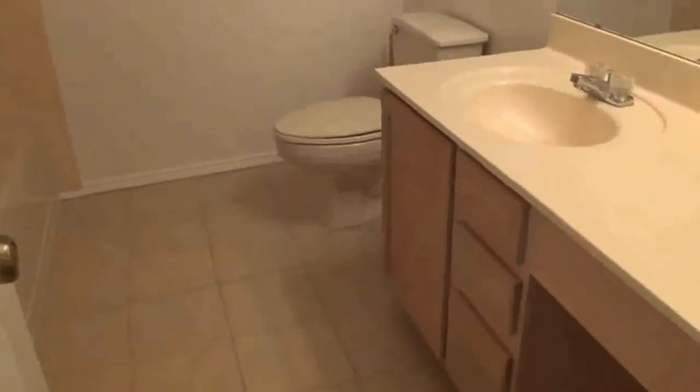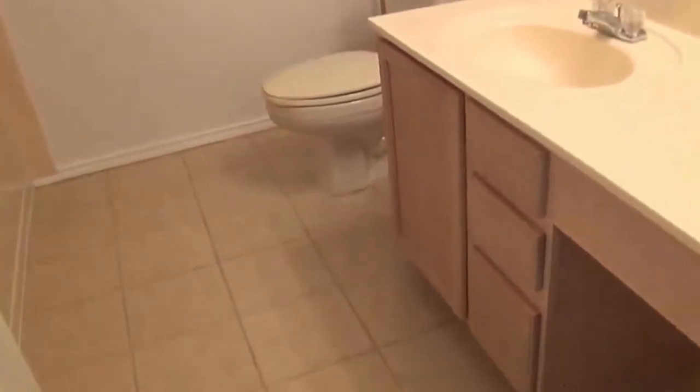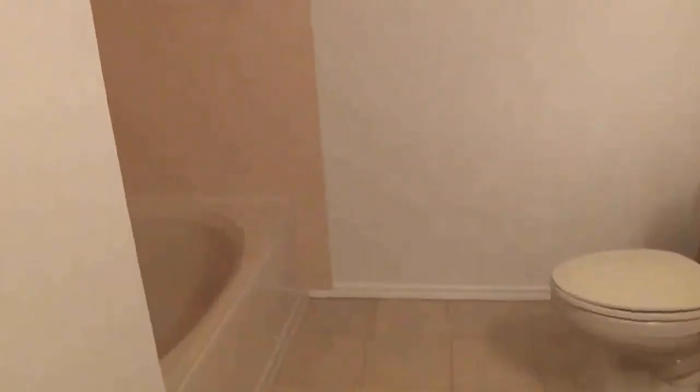Here is the master bathroom. You have a vanity area to sit and get ready in the morning, a sink, a nice garden tub, and a shower. Then we have the walk-in closet — pretty wide space. There's also the alarm system.